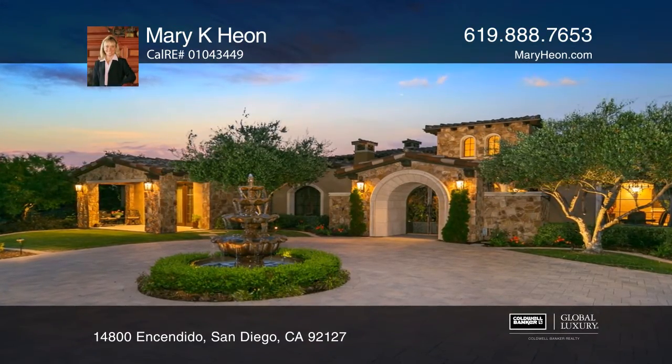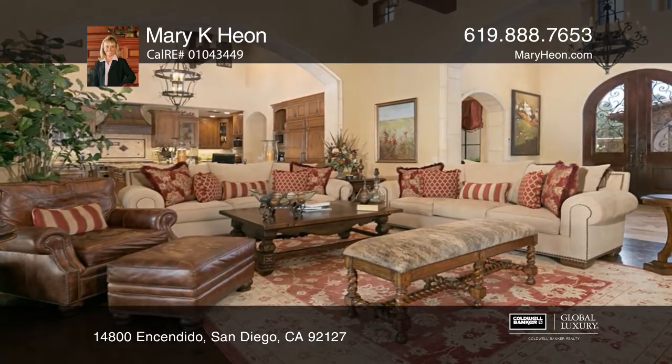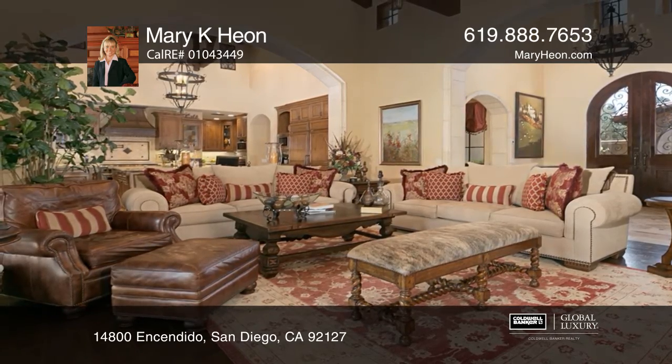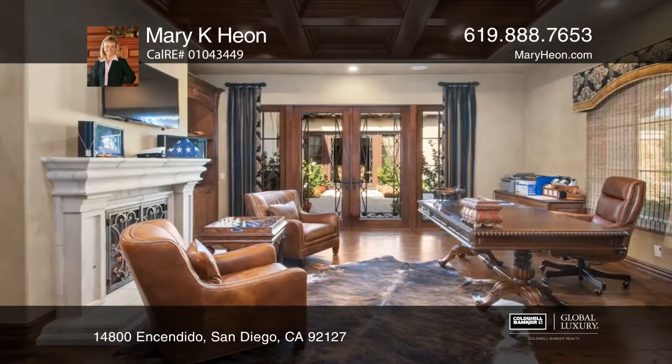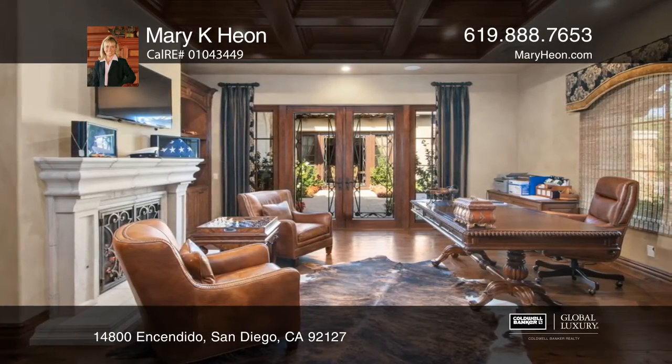Come see this spectacular single-level custom and gated Santa Luz. Modern Mediterranean with solid wood beams, natural stone, artisan lighting, and a great room that opens to a spectacular outdoor loggia.